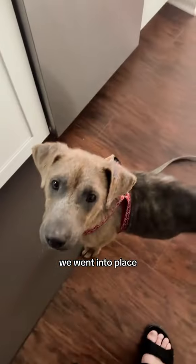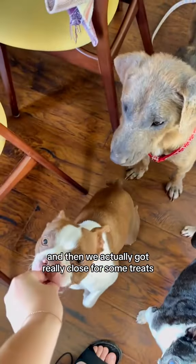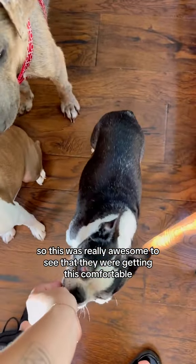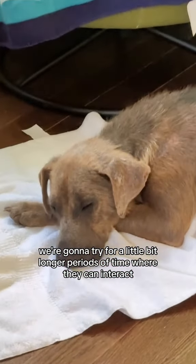So we got home, went into place, and everyone got to basically chill while Chip kind of walked around downstairs. Then we actually got really close for some treats, which was really awesome to see — they were getting this comfortable. We'll go on another walk later today, and tomorrow we're going to try for a little bit longer periods of time where they can interact.